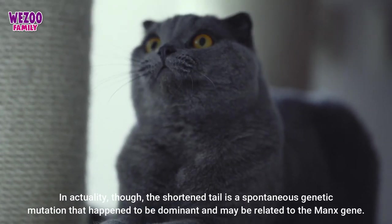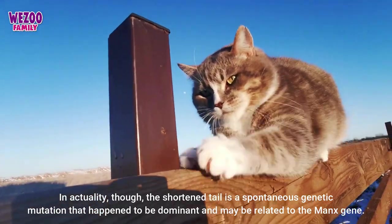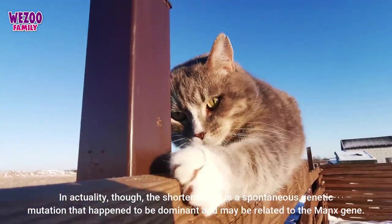In actuality, the shortened tail is a spontaneous genetic mutation that happened to be dominant and may be related to the Manx gene.